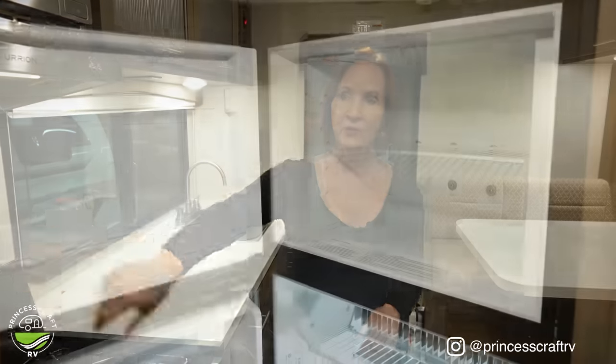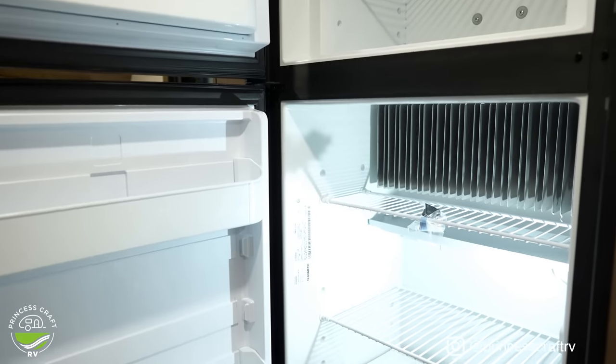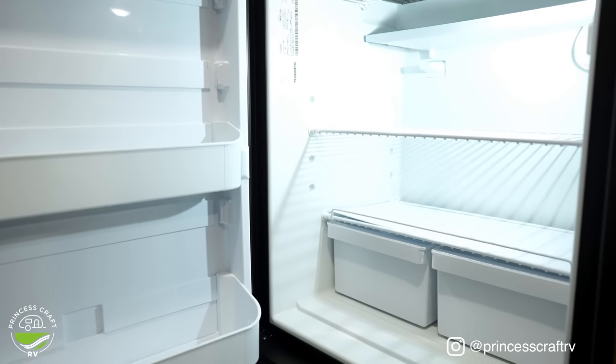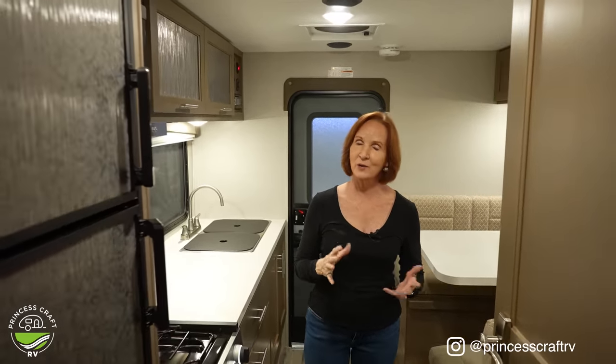The refrigerator on the right is an 8-cubic-foot Dometic two-door unit with plenty of space. Now the bathroom — it's 6 feet 6 inches in height in the main cabin, coming down an inch or two under the air conditioner. When you step into the bathroom itself, it goes to 6 feet 2 inches. Let's take a look inside.